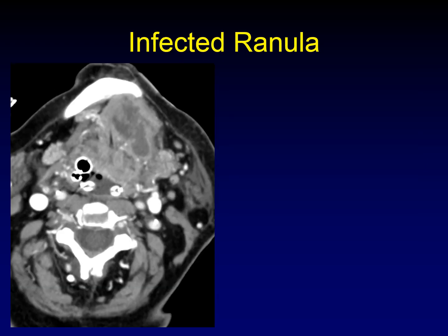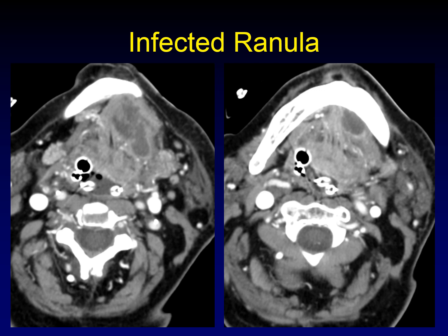Like any cystic mass, ranulas can become infected, and when they do, they look ugly — very heterogeneous, with thick areas of septation down the center, a thick rind of enhancement. The clue that you're dealing with an infection is all the inflammation and cellulitis elsewhere in the neck. You've got to find the communication up into the sublingual space, and most of the sublingual gland is replaced by the cystic mass. That's how you know you're dealing with an infected, plunging ranula.